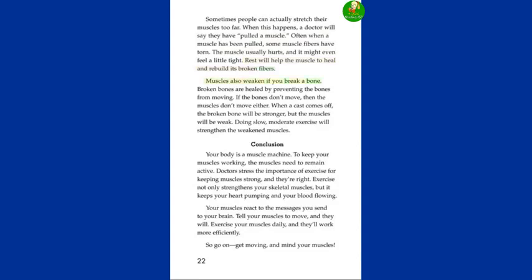Muscles also weaken if you break a bone. Broken bones are healed by preventing the bones from moving. If the bones don't move, then the muscles don't move either. When a cast comes off, the broken bone will be stronger, but the muscles will be weak. Doing slow, moderate exercise will strengthen the weakened muscles.